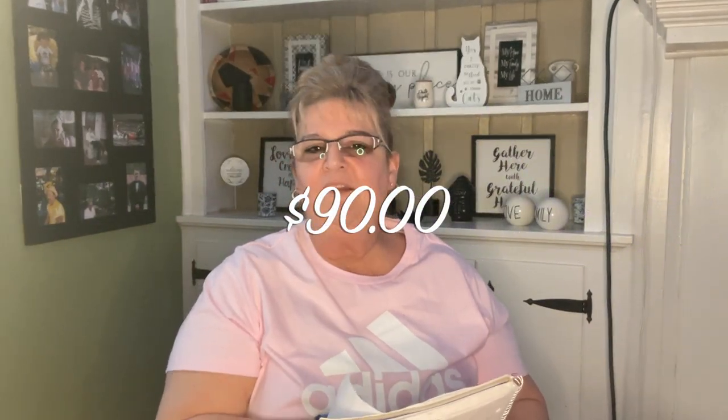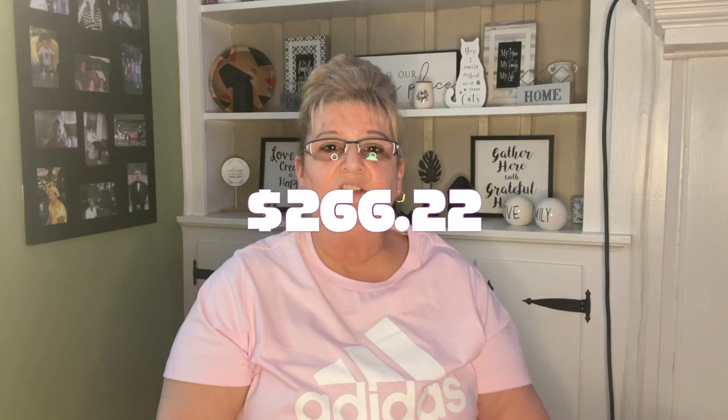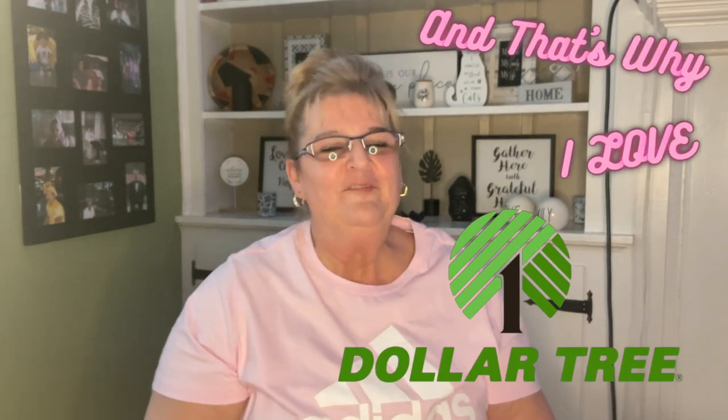That is it for this humongous haul! What I paid was $90 before taxes, but had I gone to Walmart, Target, or Amazon it would have been approximately $356.22 — a difference of $266.22. That's why I love Dollar Tree. Don't forget to like, comment, and if you're new here please subscribe. Hit the notification bell next to the subscribe button so you're notified every time I put up a new video. Until next time, stay warm — love you, bye!